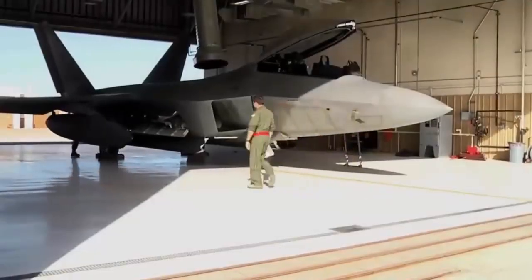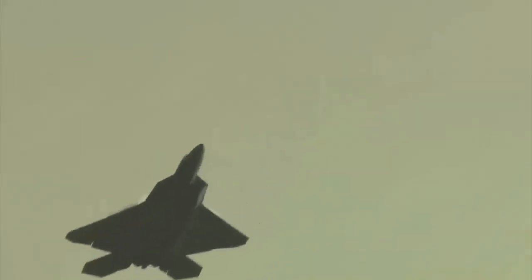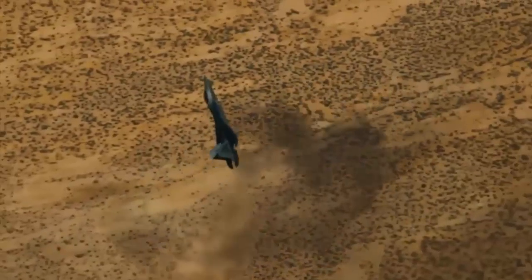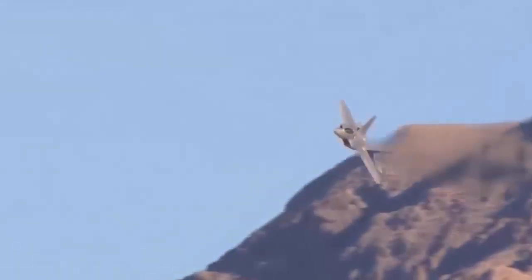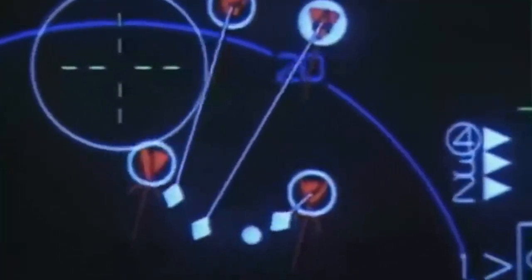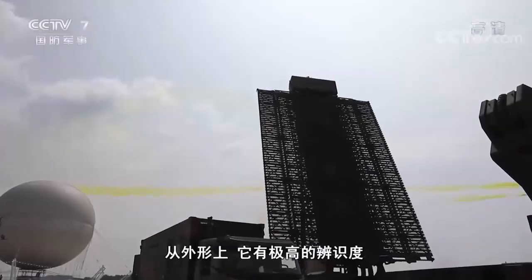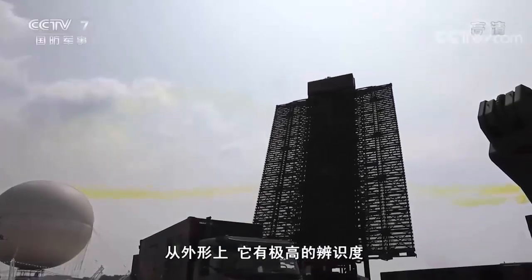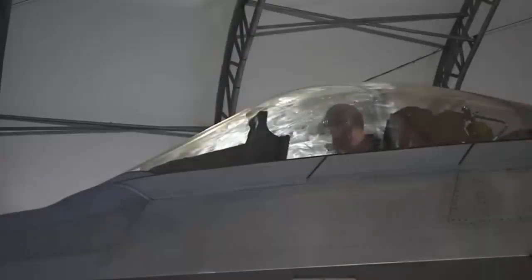Most stealth jets in use today, like the F-22 or F-35 fighters from the US, rely on special external coating and internal weapons bays, among other changes in plane design, to absorb or deflect the signals sent out by traditional radars. While stealth jets have various tricks to evade traditional radars with some success, quantum radars might prove to be a game-changer. They send out photons whose quantum properties change once they hit the stealth aircraft, meaning that even false signals generated by the aircraft would not be able to match the properties of the photons emitted by quantum radars.